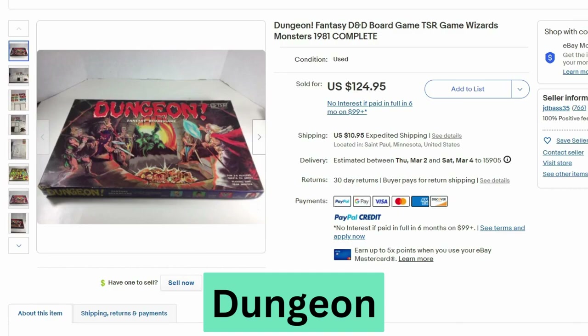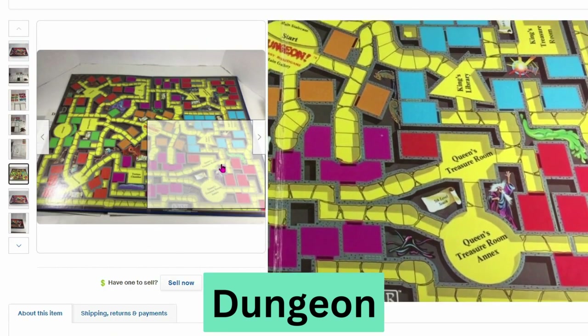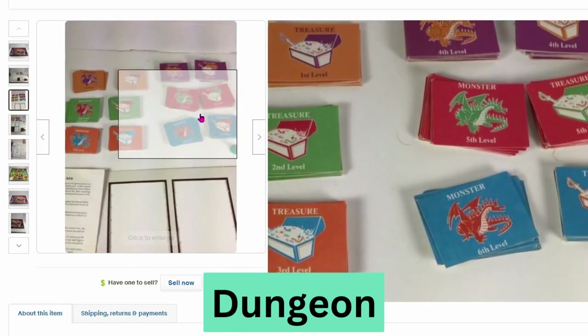This next game is called Dungeon — a fantasy dungeon and dragons style board game from 1981. It sold for $125, $11 shipping. This is very intricate; there are a lot of paths, and a bunch of cards with monsters and treasure.